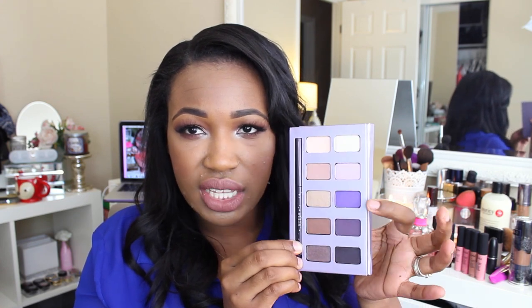Next I picked up the Stila In the Moment palette. I don't own any Stila palettes, so when this was on sale for I think $19, I decided to pick it up and give it a try. This purple shade really caught my eye, and it also comes with their Smudge Stick waterproof eyeliner — I've heard amazing things about those liners, I've heard they don't budge. So this comes with 10 shades at $19 plus 20% off. If any of you guys have this palette, what are your thoughts?